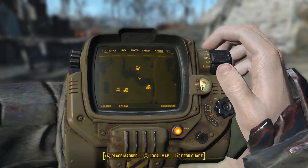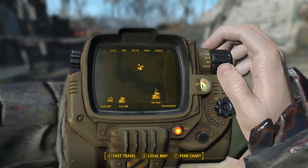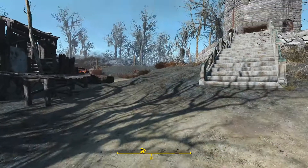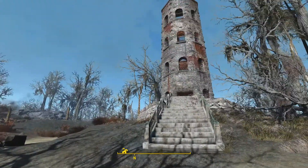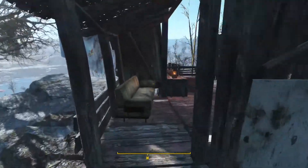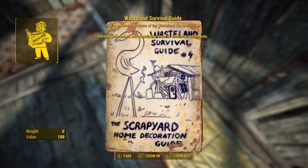Issue number four of the Wasteland Survival Guide is located at Lynn Woods, which is north and west of the Slog. Lynn Woods is recognizable by the giant tower here. All you do is hop up, past this area, go past the bodies, and right here on the sleeping bag will be issue number four of the Wasteland Survival Guide.